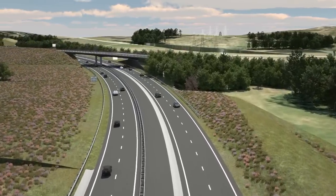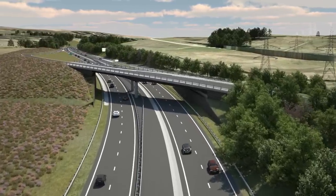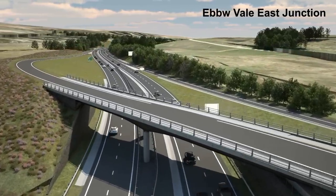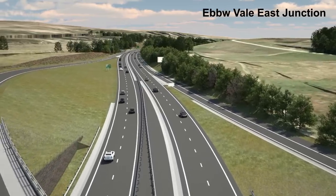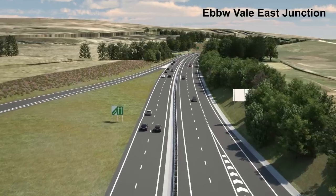Near the Ebo Vale East Junction, the scheme reaches its new highest point before descending towards Bryn Mawr. Planting has been agreed to respond to the needs of the Usk Bats' Special Area of Conservation.